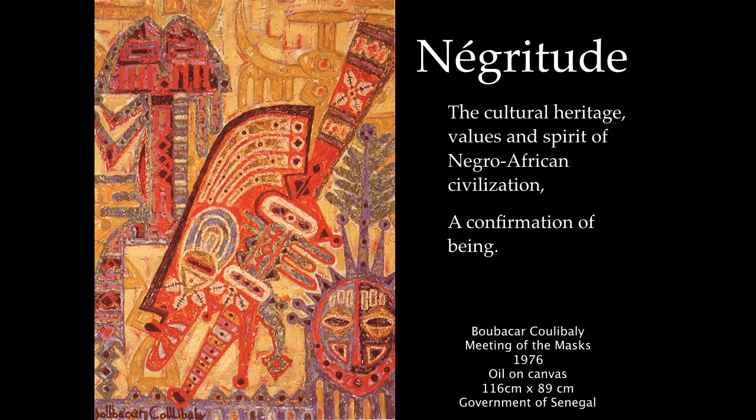To create this new Negritude art, Senghor held competitions, inviting people to explore ideas about Pan-Africanism. Here is a painting, oil on canvas, by Bobakar Kouliberi called A Meeting of the Masks from 1976. You can see in it a very clear graphic representation, a patterning and design something like a traditional mask — though not tied to any particular tradition. Of course, it's an oil-on-canvas painting, and oil paint is notoriously difficult to work with in the tropics, as it takes forever to dry. The initial artists who worked in Negritude were trained in Europe and employed European artistic media to express their ideas.